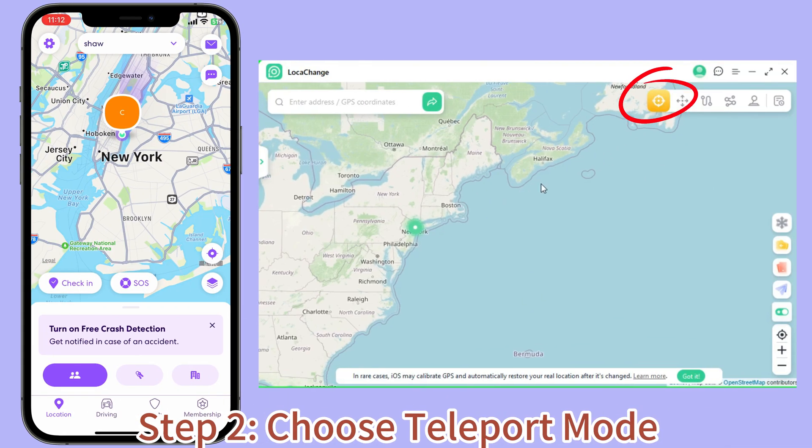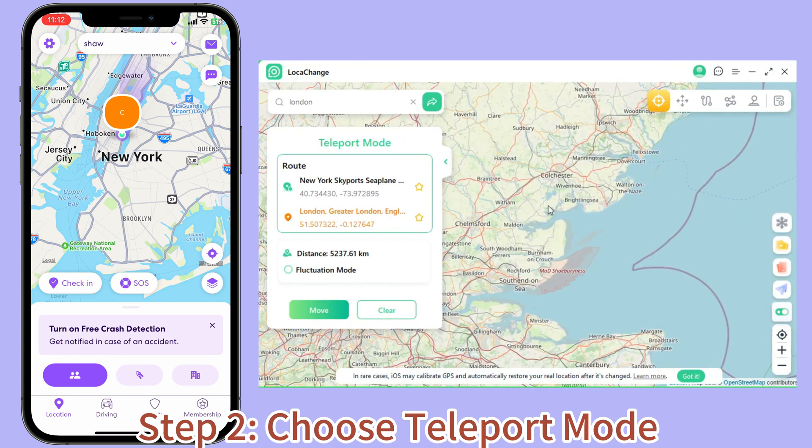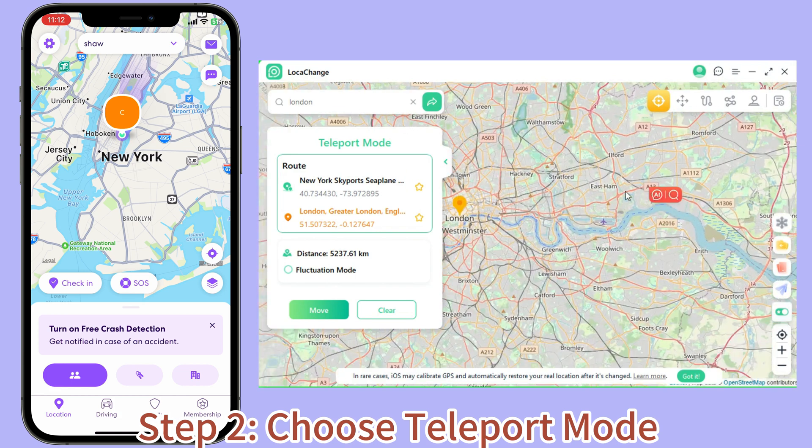Step 2: Choose Teleport Mode. Select the first icon on the upper right corner — Teleport Mode. Then input an address, or zoom and drag the map to choose a fake location.